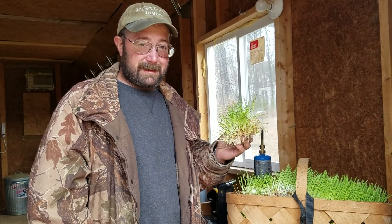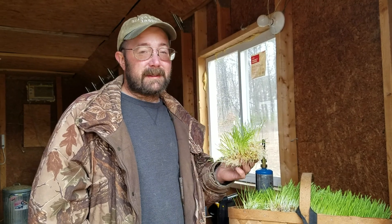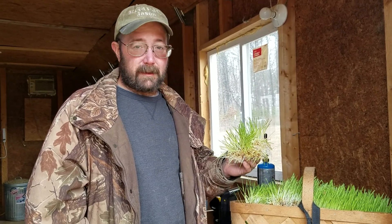Good morning from Hidden Acres Homestead and Rabbitry. Barley fodder — seven days in and we've already collected our first tray.